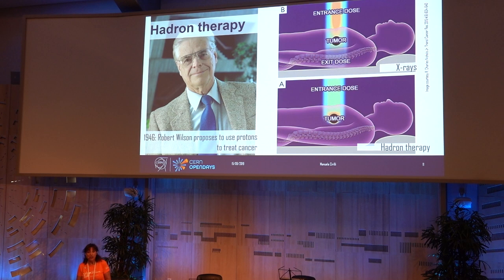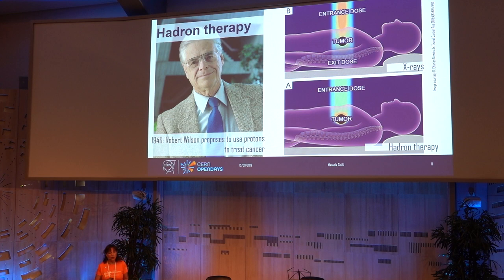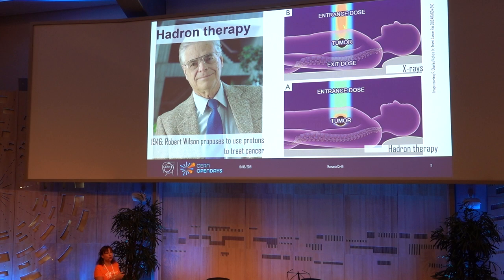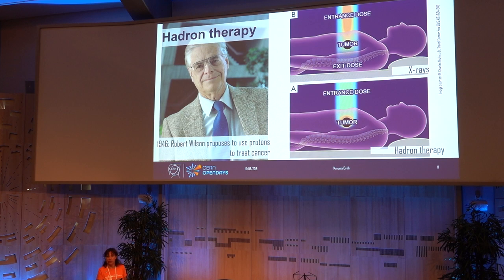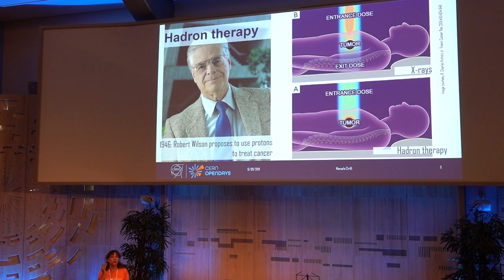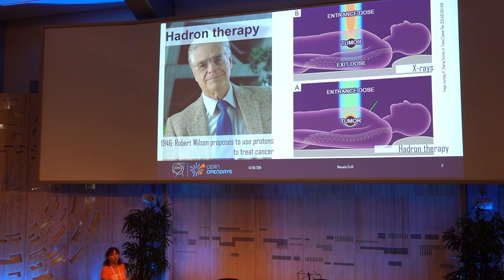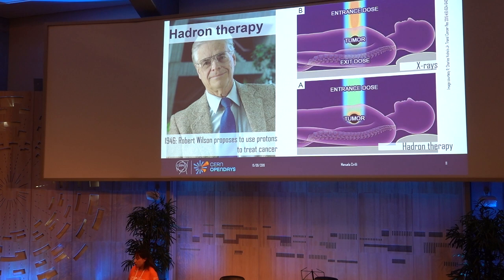Hadron therapy was actually first postulated in 1946 by Robert Wilson, the founder and first director of Fermilab, a lab in the US similar to CERN. His idea came purely on the basis of the physics of particles. We know that photons, what we use for classical radiation therapy, go through the entire body — they deposit radiation and damage cancer cells, but they also damage tissue before and after crossing the cancer cells. Protons, instead, stop at a given point, and we can tune that point by tuning the energy. The more energetic the proton, the deeper it goes in the body, releasing all the energy at the end of its course.